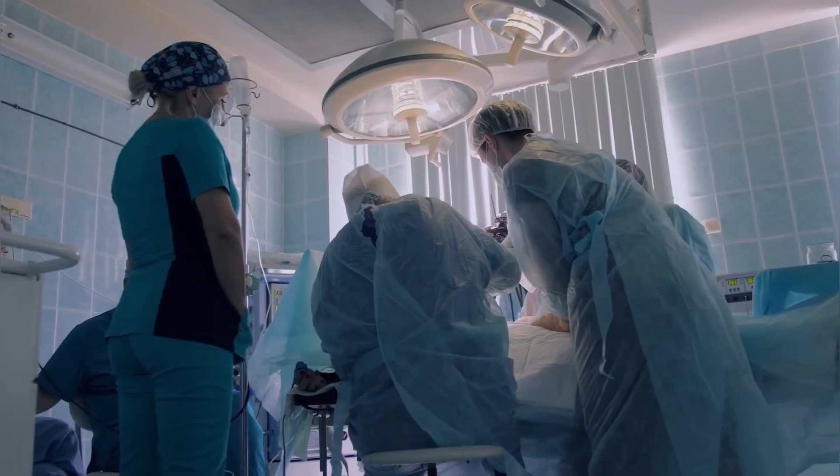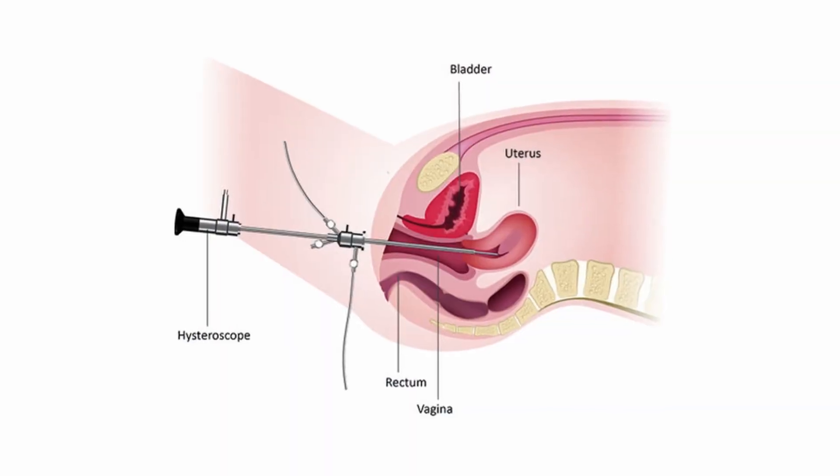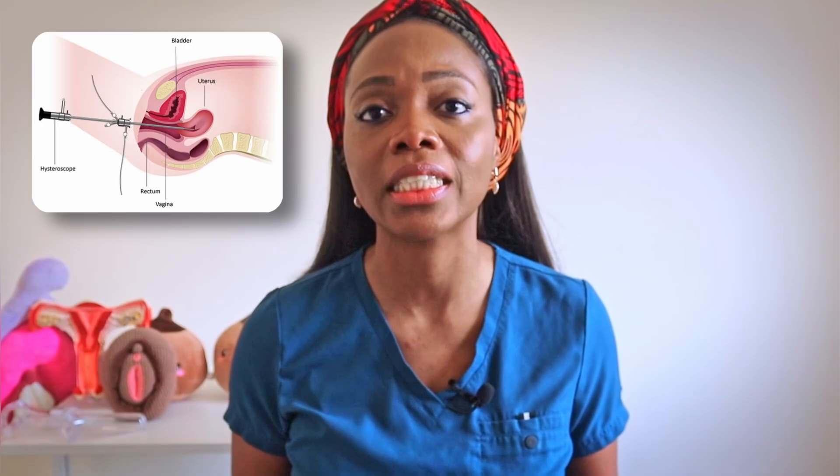The procedure would never be done without your consent. Occasionally, you may need to have a procedure done under general anesthesia, where a camera called a hysteroscope is inserted into the cervix to better visualize the endocervical polyps and remove them.